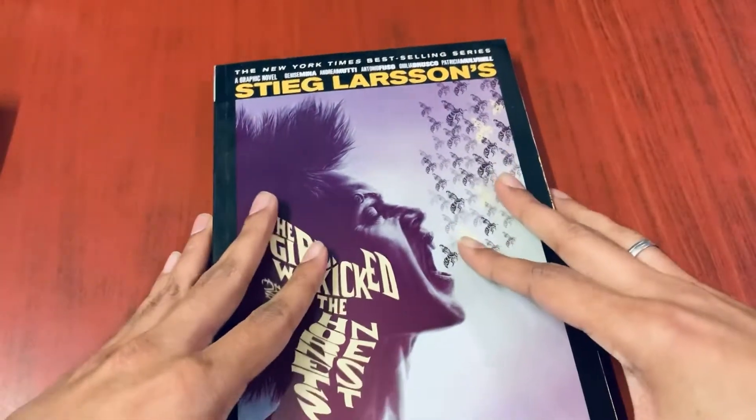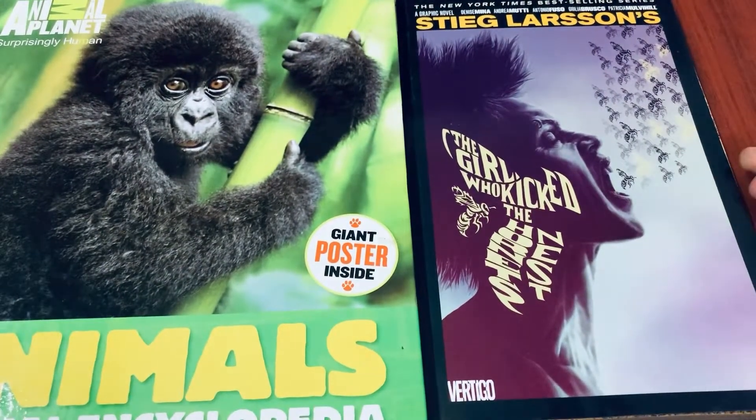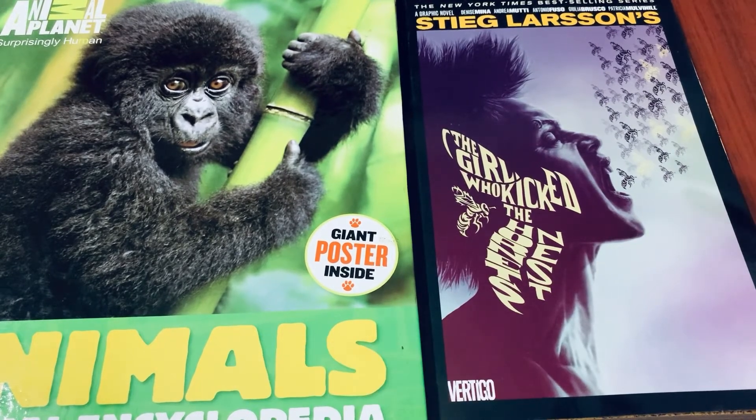That's it, guys. I'm not going to do a review because I haven't read the book yet. I just wanted to do this simple unboxing and let you know that Bargain Book Hut online delivered up to its promises for me at least. In case you guys want to order anything from them, they are giving great discounts, so definitely go check them out.